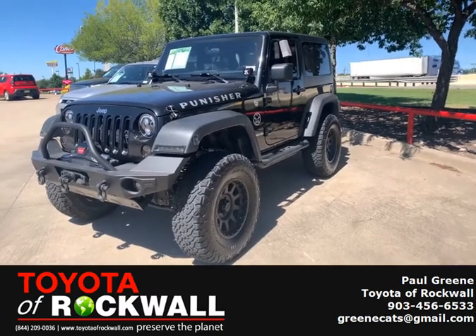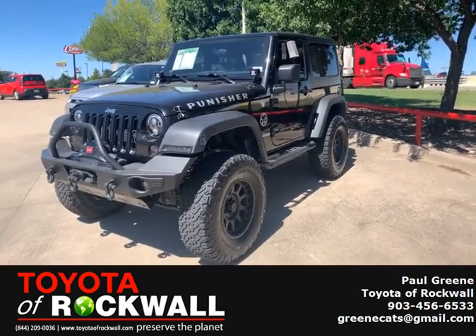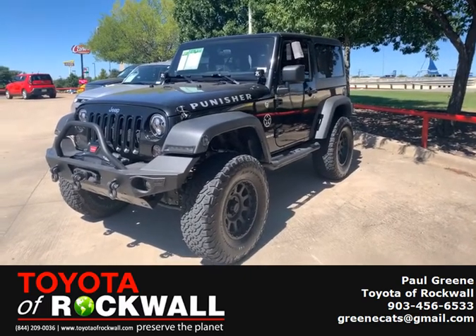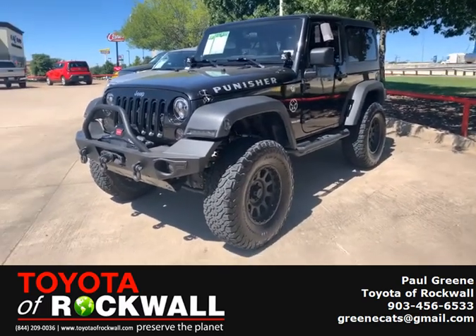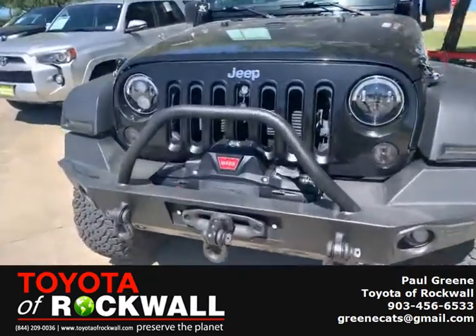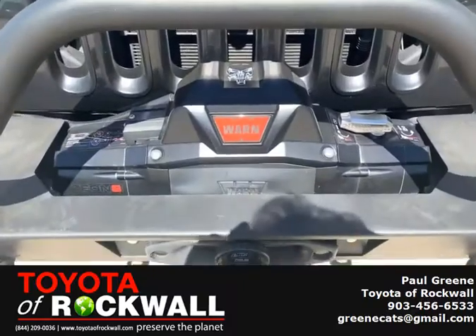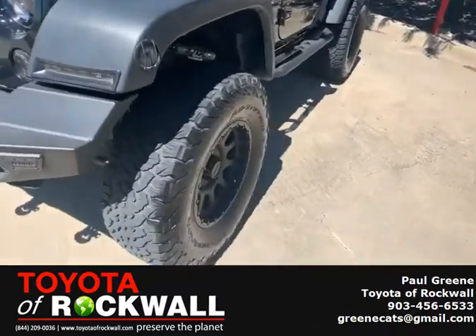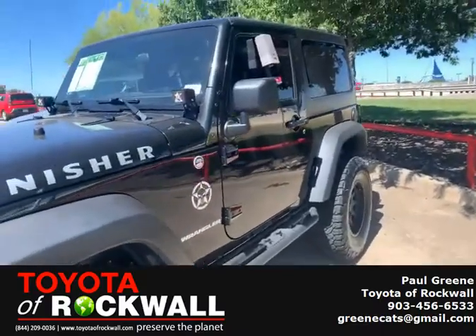This is Paulie G with Toyota Rockwall. We are looking at a Jeep Wrangler Punisher. This is a 2012, but everything on it is state-of-the-art. Look at this winch we've got up front. These tires are in great shape. This is a monster.